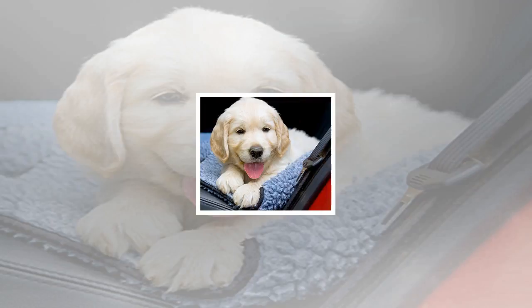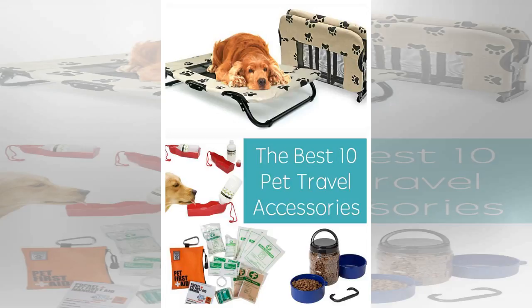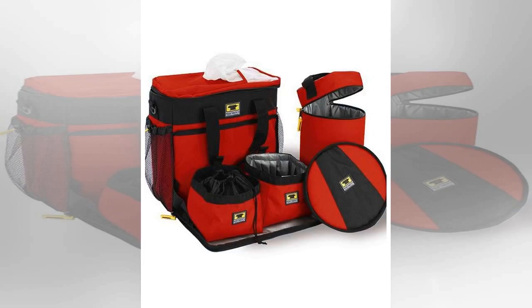Pet supply retailers have an incredible array of travel gear for pets, from travel beds and seat covers to collapsible bowls to special luggage designed to hold everything a pet needs to travel — including, if the dog is tiny, the dog himself. Check out the offerings to choose what's best for your pet, and ask your veterinarian if you have any questions.